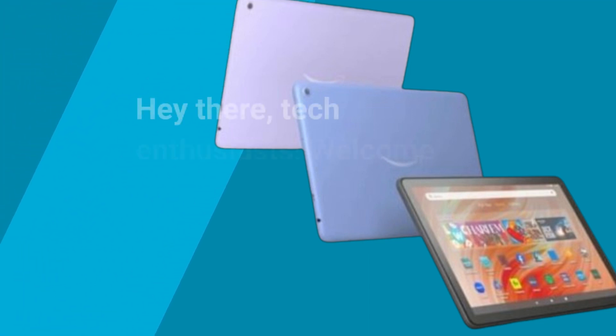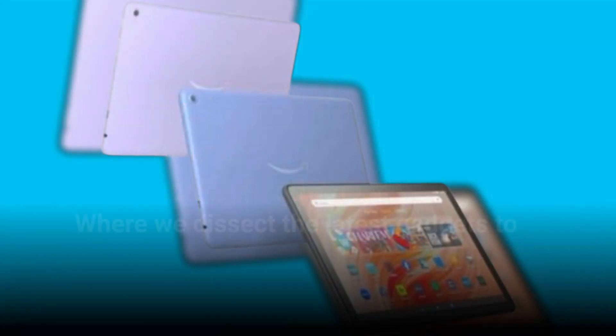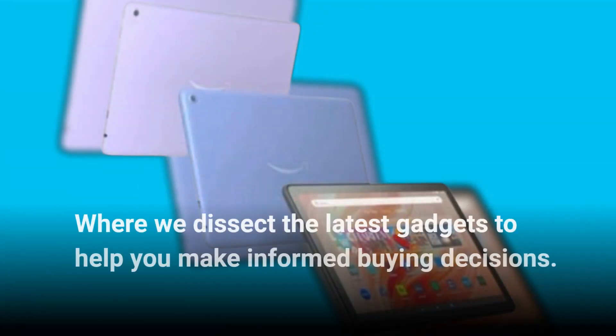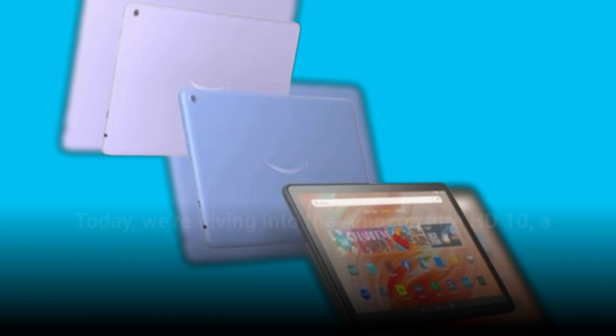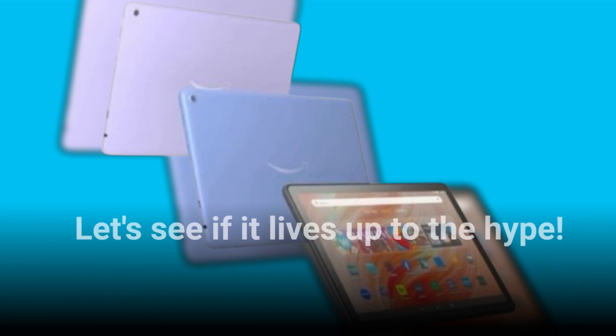Hey there, tech enthusiasts! Welcome back to Product Critique, where we dissect the latest gadgets to help you make informed buying decisions. Today, we're diving into the Amazon Fire HD 10, a budget-friendly tablet that promises big entertainment value without breaking the bank. Let's see if it lives up to the hype.